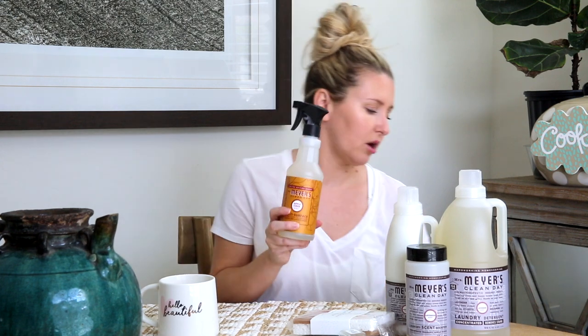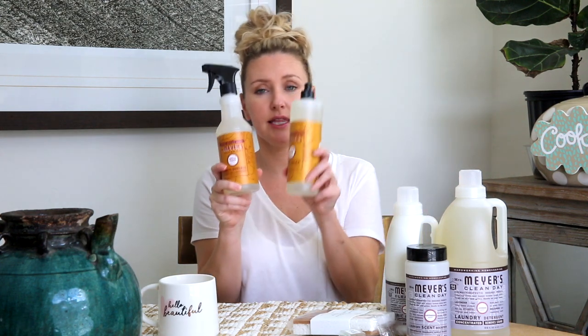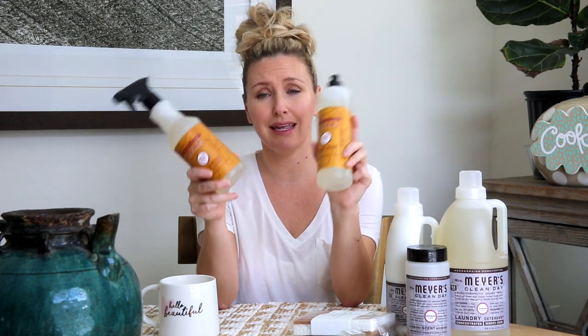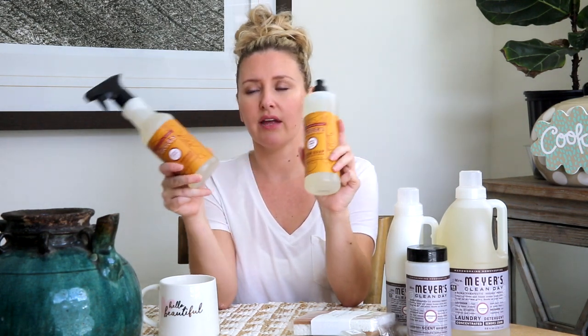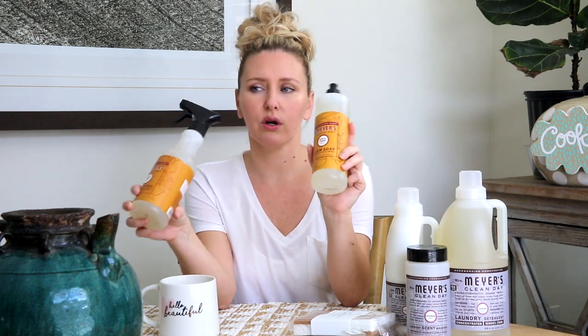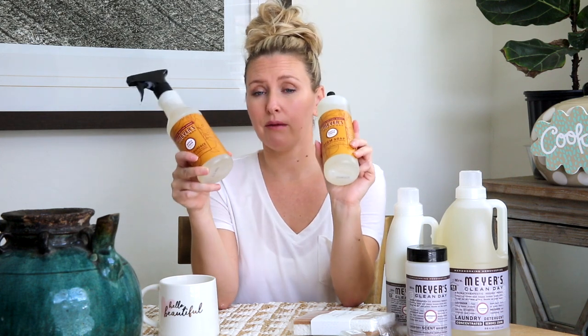It is fall over at Grove Collaborative, so apple cider scent — I love this scent so much. I had to order it again. This is the multi-surface cleaner, and then this is the dish soap. This scent smells exactly like apple cider. It smells so good, and I love having these foodie type scents in the kitchen. Whereas if I order one of the scents that are more floral or fresh smelling, those I would use in the bathroom.